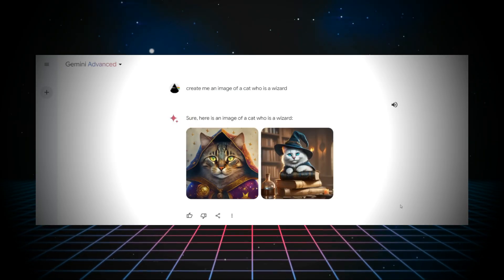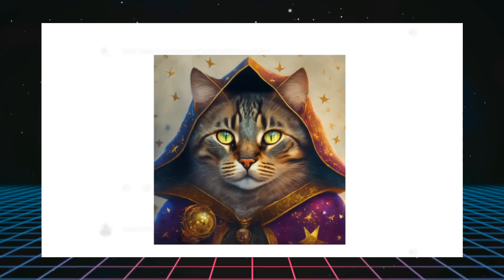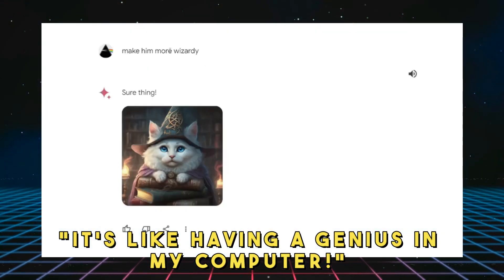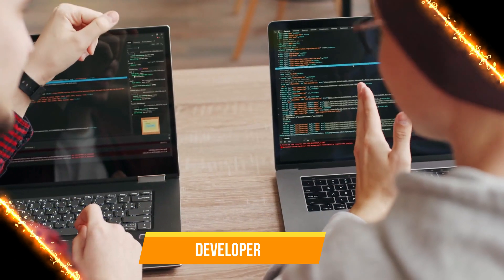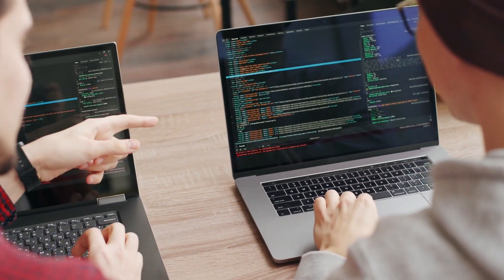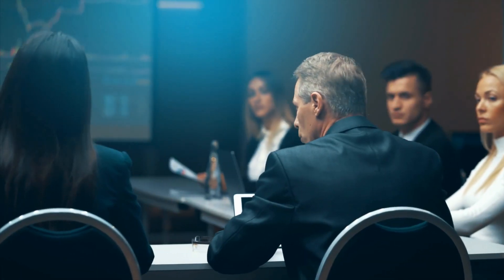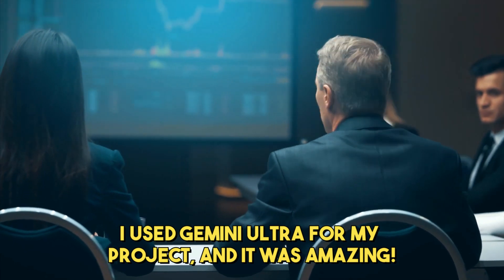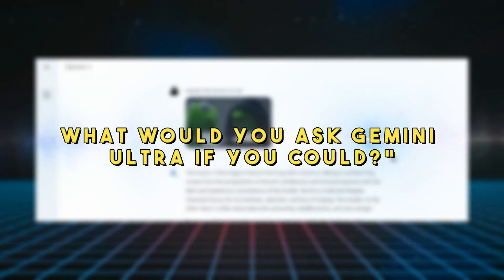User testimonials feature pictures or short video clips of people sharing their experiences with Gemini Ultra — hearing someone say 'it's like having a genius in my computer' really shows how impressive it is. Expert opinions come from AI specialists calling Gemini Ultra 'a game changer in technology,' while developers share stories about building it, saying 'we wanted to make something that feels like the future.' Regular users and businesses also share real stories, and viewers are invited to share what they'd want to see Gemini Ultra do next.